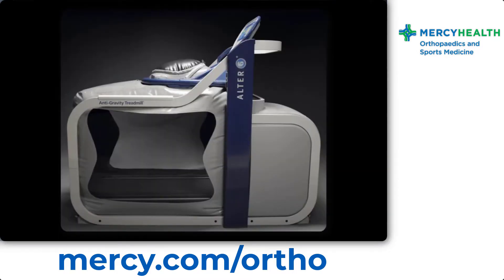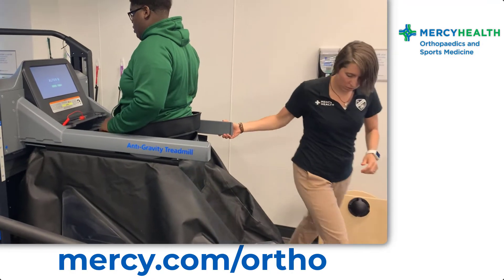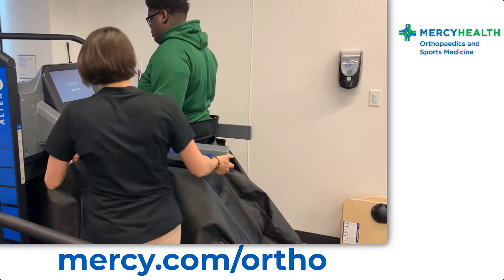Tell me a little bit about it. The Alter-G is our gravity reducing treadmill and it allows us to work out with our patients at reduced loads. So how would that be beneficial to an athlete and or a patient? It allows us to take our patients and progress them a little quicker than we would if we didn't have the device.